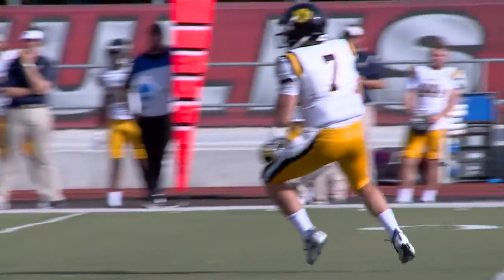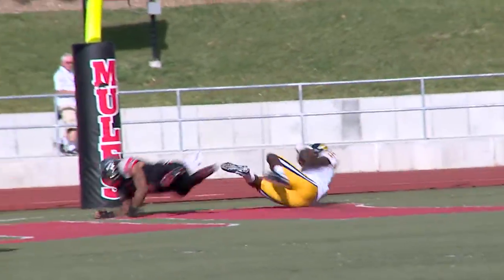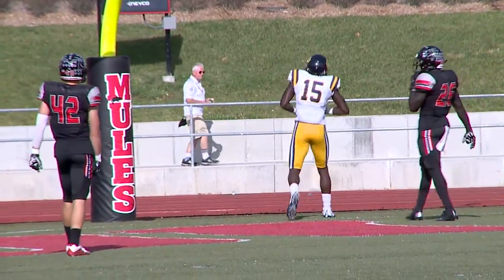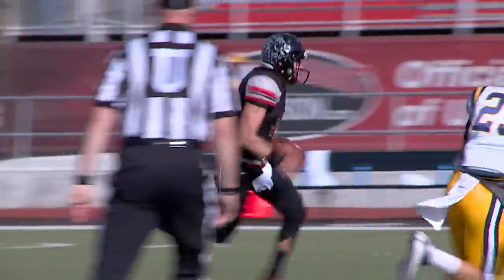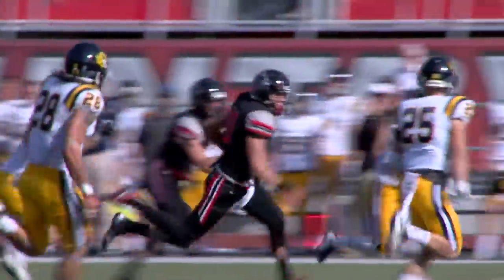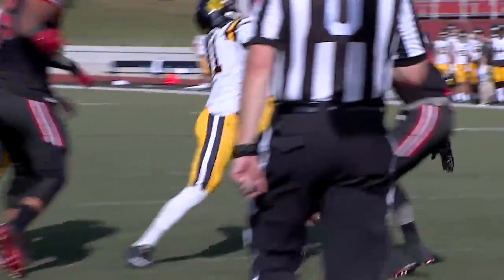UCM takes its first lead of the game, 20-14. But that doesn't last long, because the Broncos score on second down on a long pass into the end zone. UCO back on top, 21-20. The Mules respond, working downfield 75 yards in nine plays, capped by a quarterback keeper for Fugate from the one. He crosses the goal line and UCM takes the lead back, 27-21.